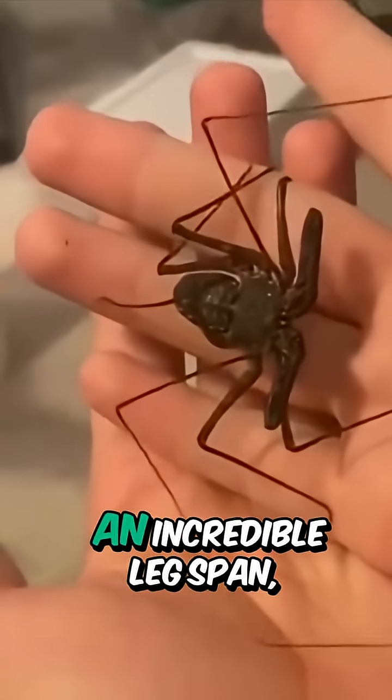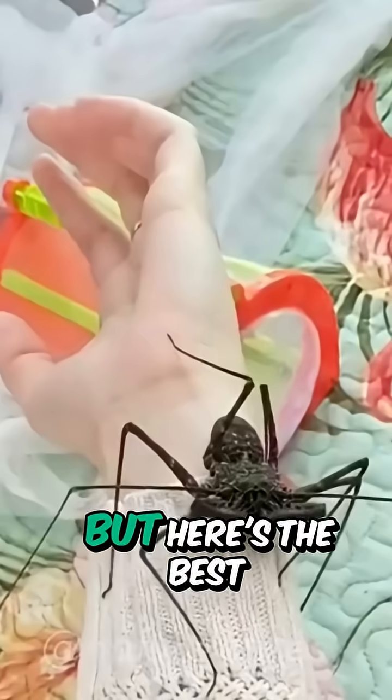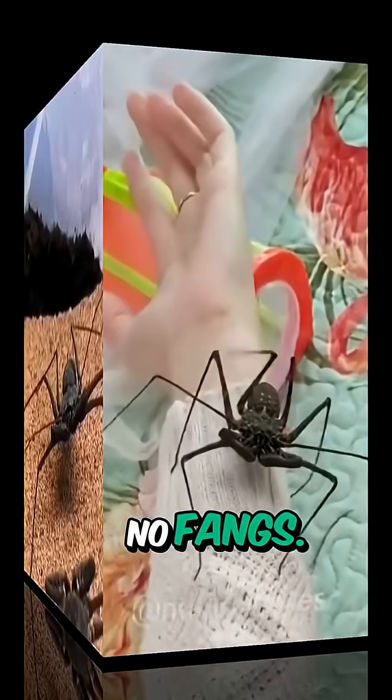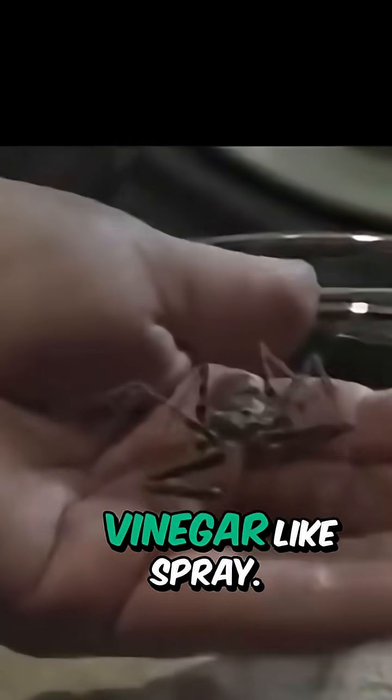Whip scorpions can reach an incredible leg span, some over a foot across. But here's the best part — they're totally harmless to humans. No venom, no sting, no fangs. At worst, a little pinch if they feel threatened, or a whiff of their vinegar-like spray.